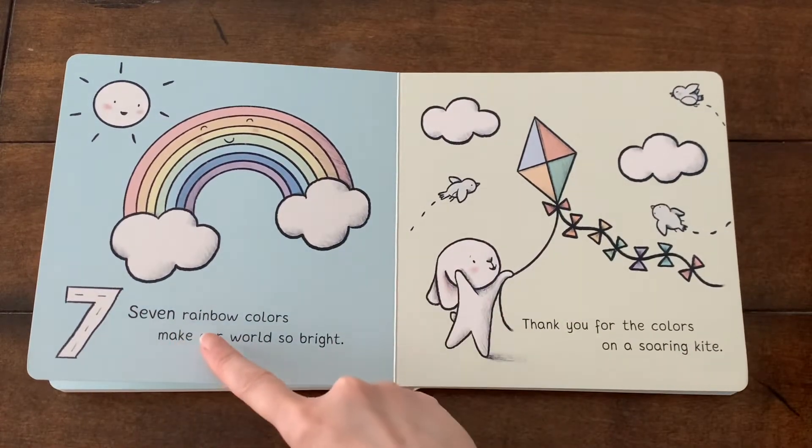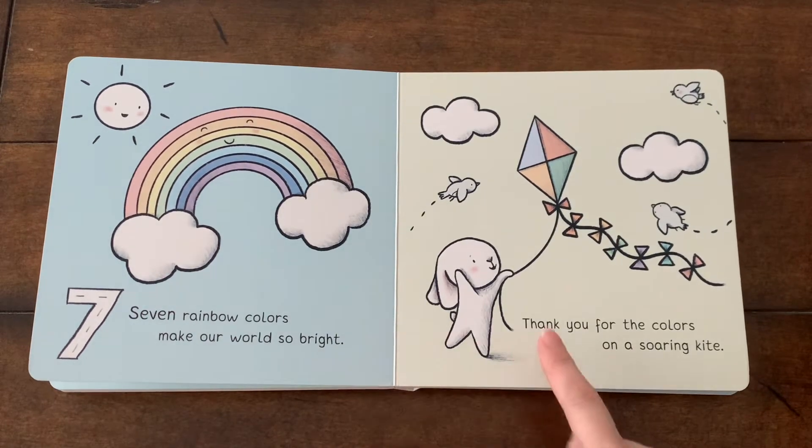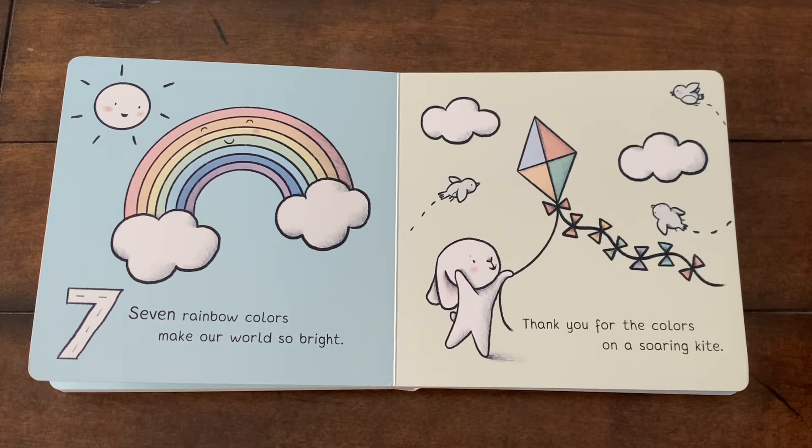Seven rainbow colors make our world so bright. Thank you for the colors on a soaring kite. Who can tell me the rainbow colors? Oh, yes, you're right.